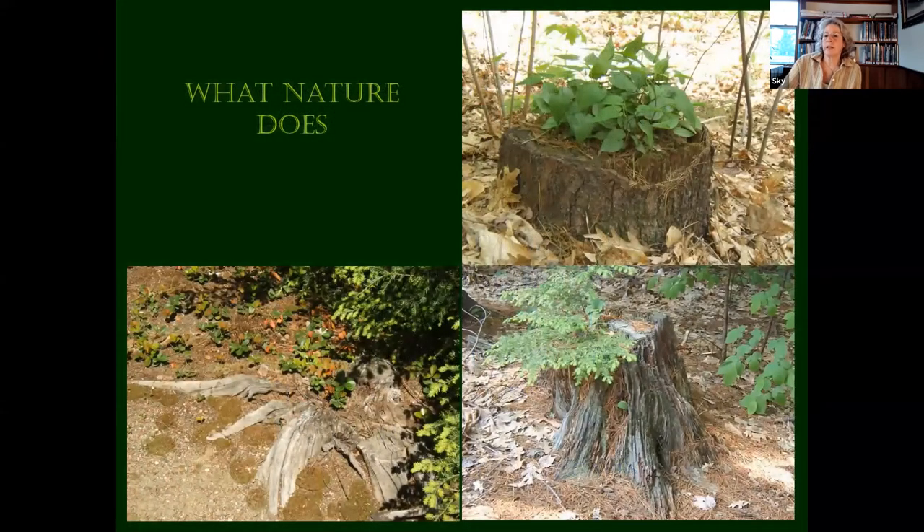Here are a few things that nature does when we leave things alone. If we just leave a stump like that, things just want to grow in it — there's gaultheria growing there, an aster on top, and a little hemlock. Some of my philosophy about landscaping is to leave things alone sometimes and really study what's around the landscape to see what wants to be there.